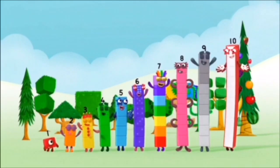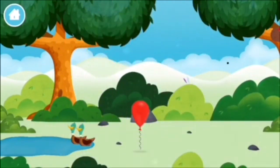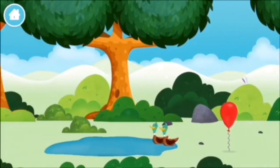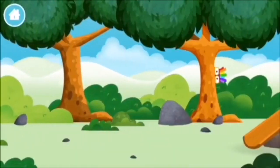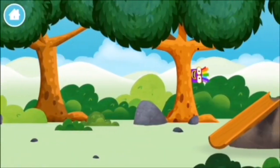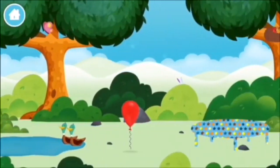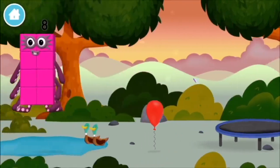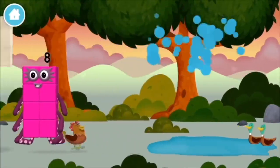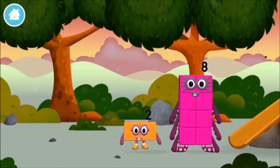Many! Talent! Which number block did you find? Which number block is this?